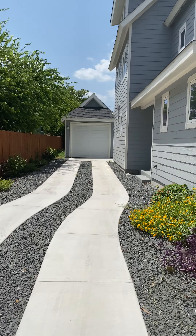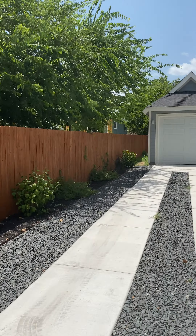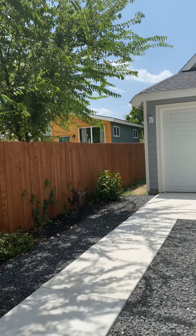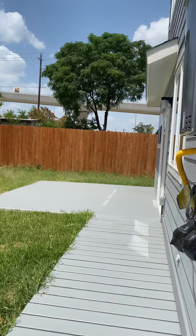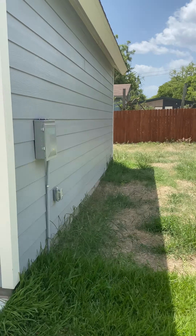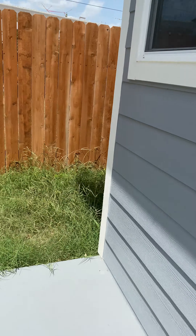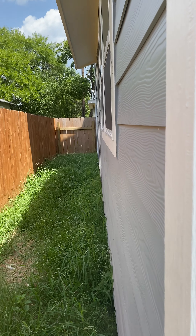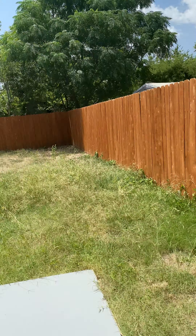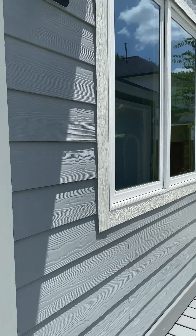I'm walking you back to Unit B here. This one's gonna have a bigger yard — definitely a lot bigger yard — it needs some TLC. It does have the back patio which is nice. It ends there at that fence line, so definitely some room for some cool stuff back here, and there's the sliding door.